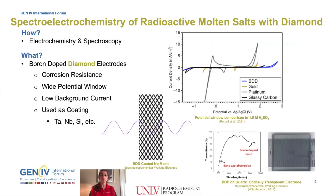Diamond material is expected to be a suitable crystalline structure to withstand the harsh environment of a molten salt reactor core given its tightly packed sp3 carbon-carbon bonding. BDD is also known to have a relatively wide potential window and can be easily coated onto a variety of other materials like quartz or niobia mesh for optical transparency in spectro-electrochemical measurements.